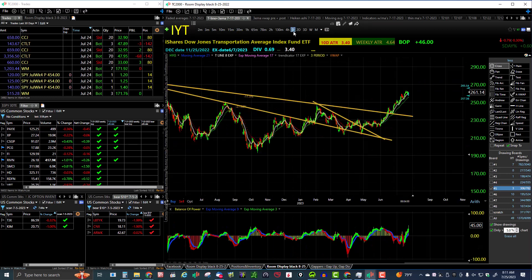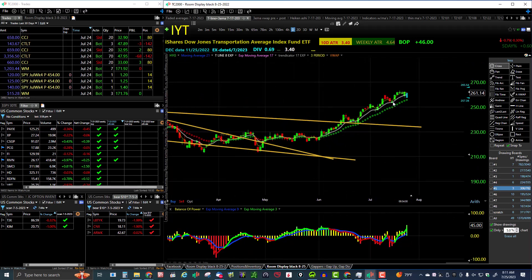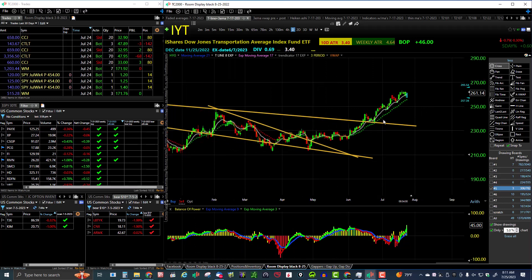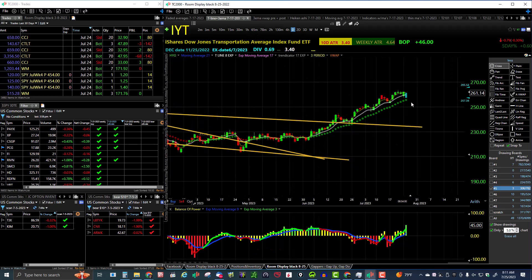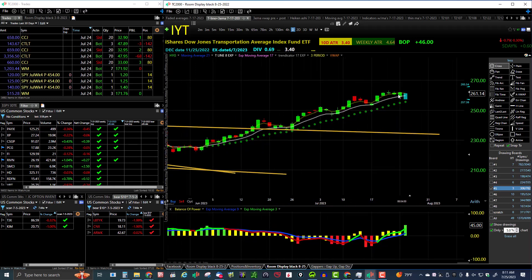Let's take a look at the Transports on the daily chart. They are really looking good — things moving up nicely, a nice daily uptrend, breaking the downtrend line here. Transports look to be bullish on all time frames, finishing near the highs. Nice look for the Transports.